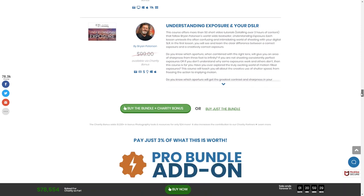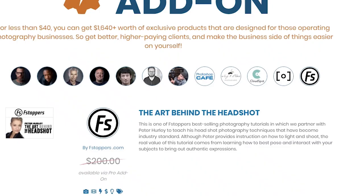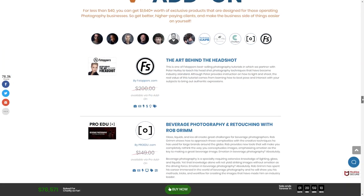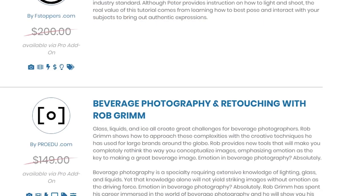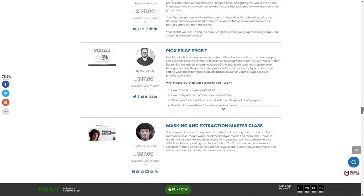The last package is the pro bundle add-on — it's less than $40 extra. In there, you get the art behind the headshot, which is great if you like doing headshots. There's also food and beverage photography — a good friend of ours, Tony, when we photographed the burger at Cedars Cafe, she would love a course on food portraits. There's jewelry photography for weddings, and pick price profit with Chris Scott.